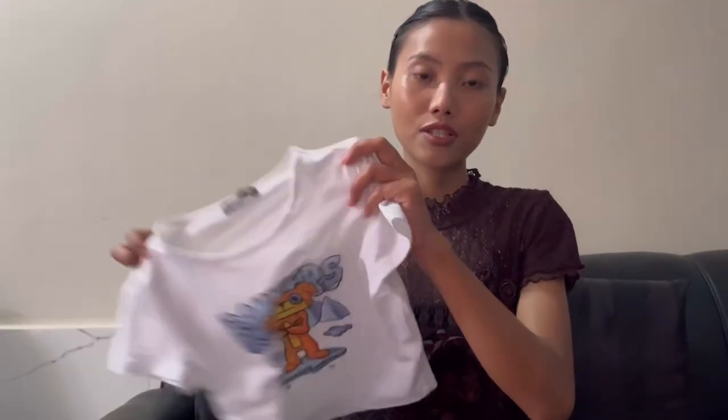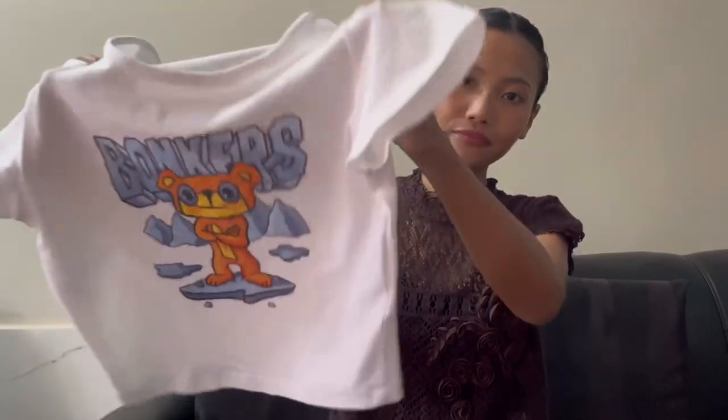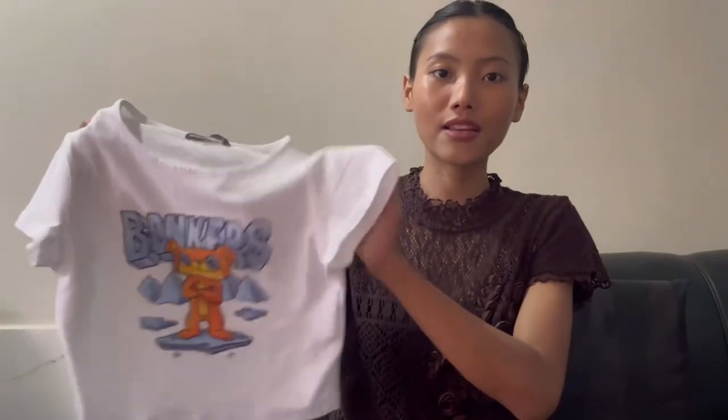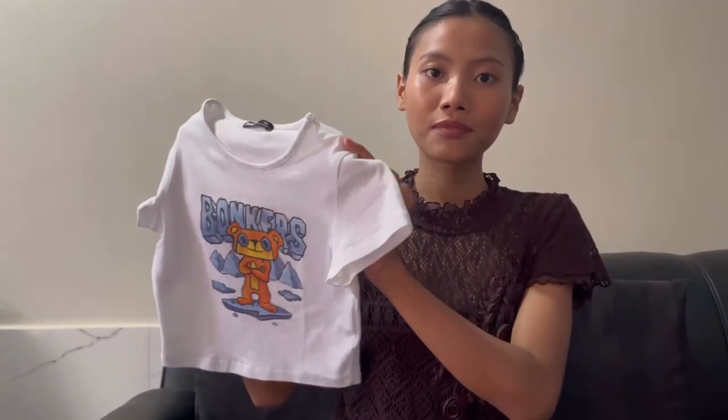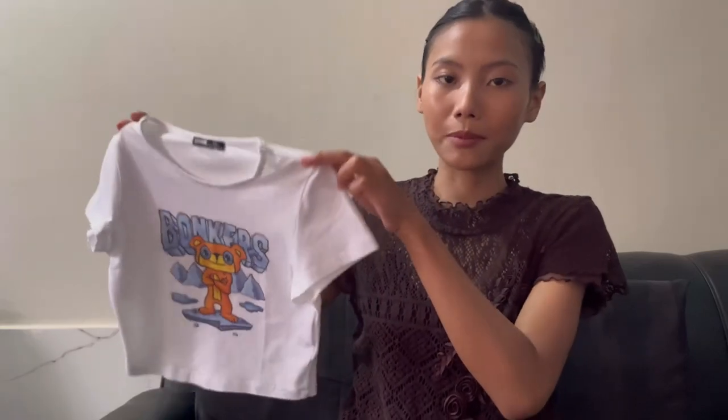The first item I have here is this white color baby tee. I got this in size extra small. It's a really stretchy, ribbed material and I love the fit of this baby tee.